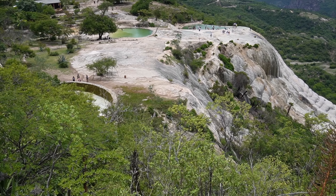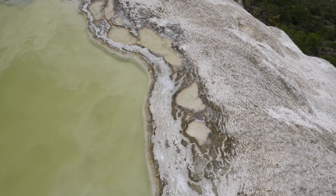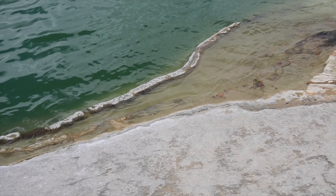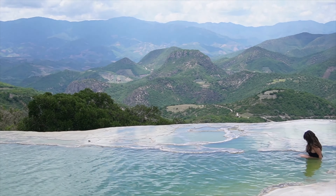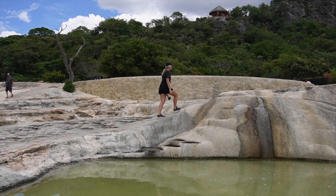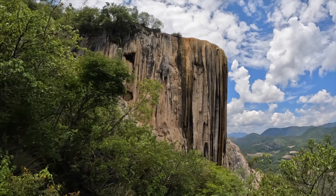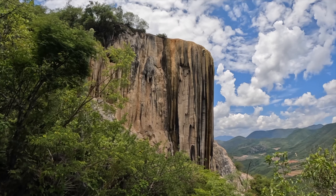Back in Oaxaca and we need to eat. But before we do, I want to mention Hierve el Agua, which definitely belongs on the list of top things to do in Oaxaca. It's a full day trip and we made an entire vlog about it, but if you're in Oaxaca you absolutely should go. If you want to figure out how to do it on your own, check out that vlog — link in the description.